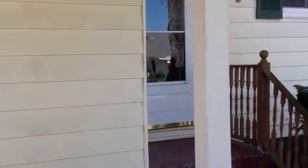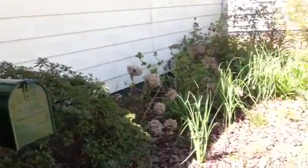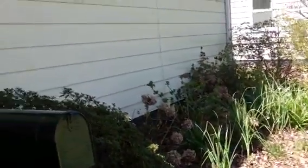It's a three-bedroom. You have your steps, your mailbox, and here's some of the landscaping that's gonna be so pretty when the spring comes. Let's go inside. Nice heavy-duty storm door.